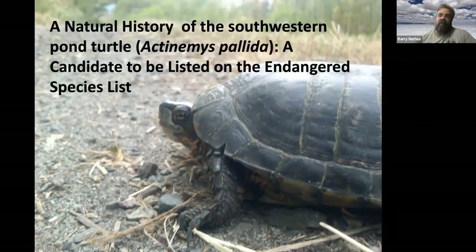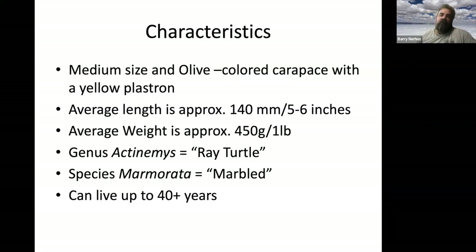Characteristics: medium-sized, olive-colored carapace — which is the shell — with a yellow belly or plastron. They're about five to six inches in length, about a pound or 450 grams on average, depending on the population.